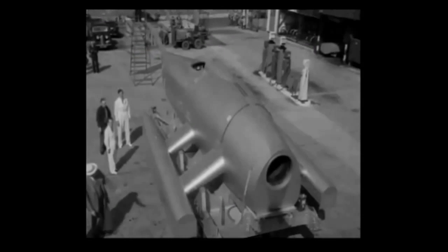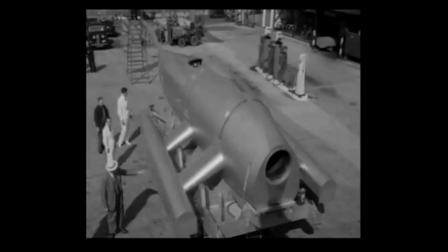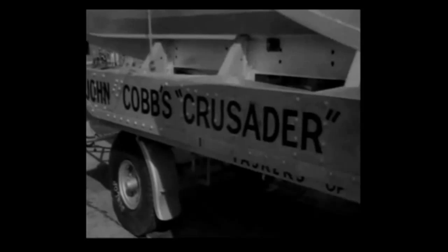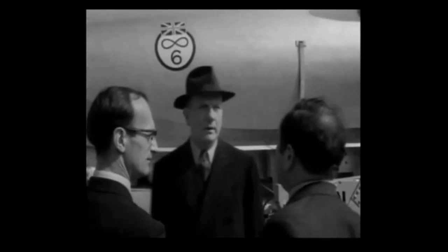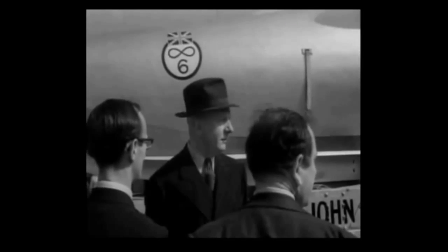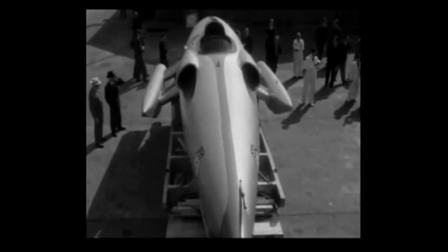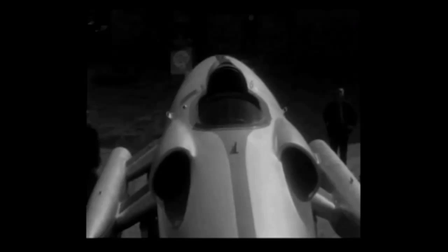The latest challenger to the world's water speed record, held at the moment by America, is the new British jet engine ski boat Crusader with John Cobb at the controls. Crusader's got an engine similar to the Comet airliners, which will lift it onto its skis at high speed. Britain's latest jet boat will be getting its first try out at Loch Ness.